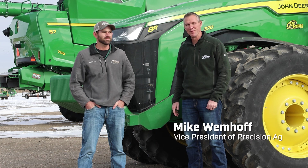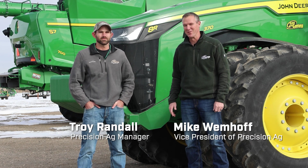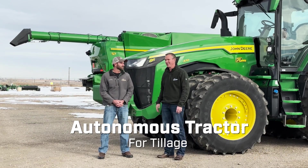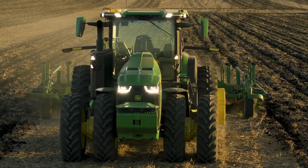Welcome to another edition of the Farmcast presented by 21st Century Equipment. I'm Michael Huff, the Vice President of Precision Ag. I've got Troy Randall with me, one of our Precision Ag managers. We're going to talk about an autonomous tillage tractor that we will have to demo here this spring.